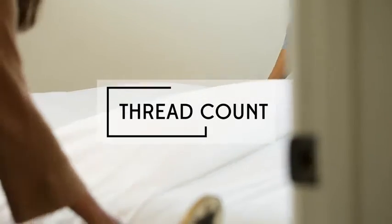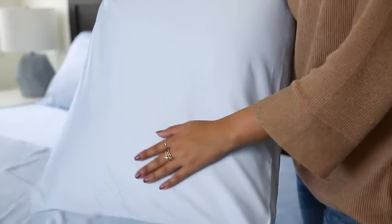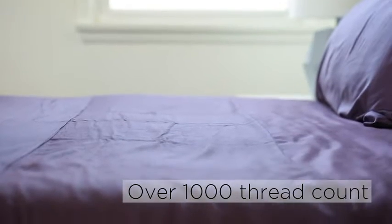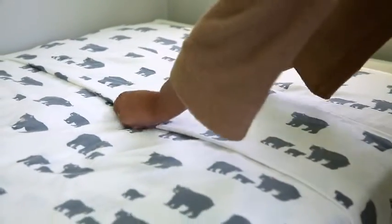First, how important is thread count to you? Thread count refers to the number of threads per square inch. Generally, the higher the thread count, the softer the sheet. 400 is a good number to aim for, but it can go up to over 1,000. Soft sheets aren't just about getting a high thread count — the material matters as well.